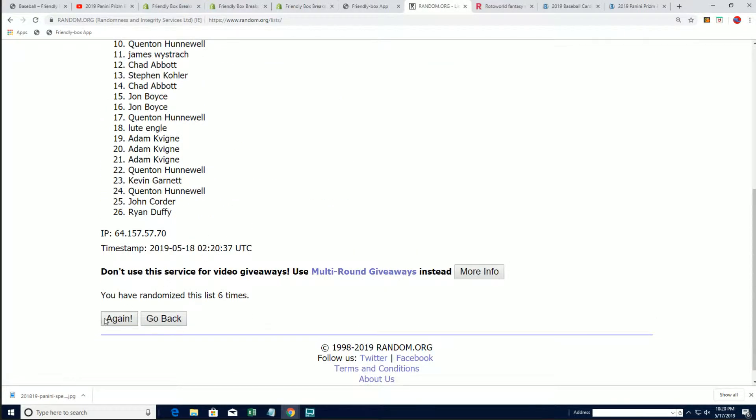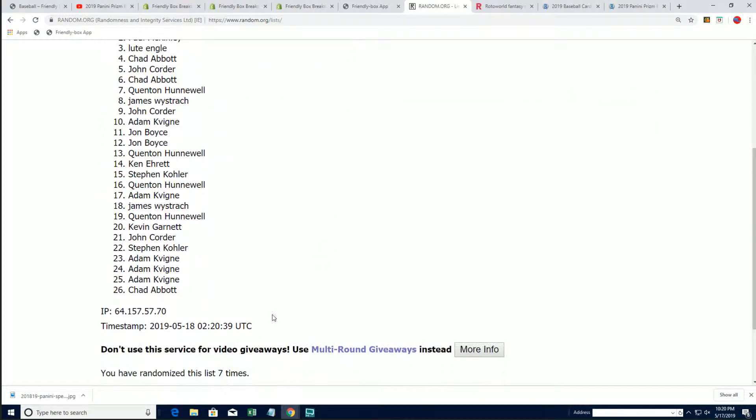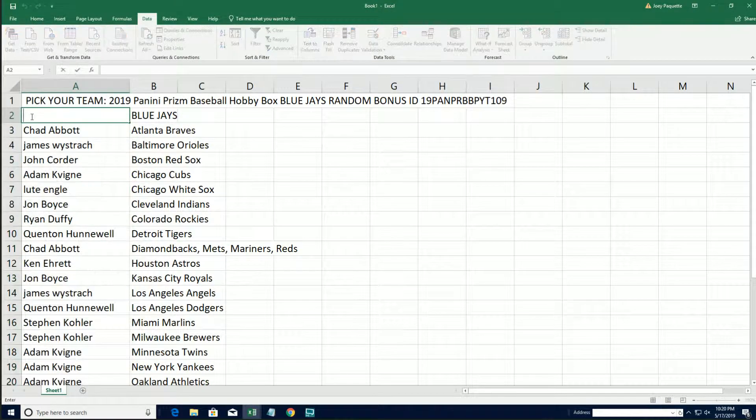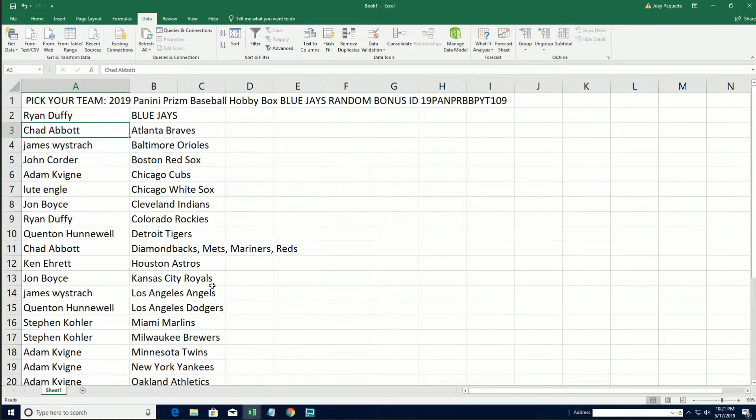Lucky number seven. There it is. Ryan, congratulations — Ryan has won the Blue Jays! There's a bonus team for you; your value just increased in the break. Your eyes just took an exponential increase.